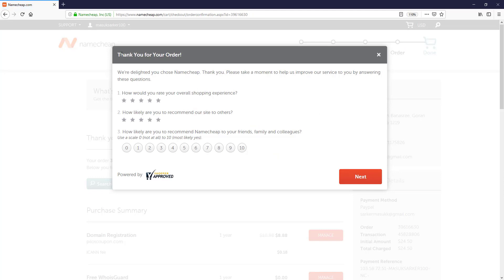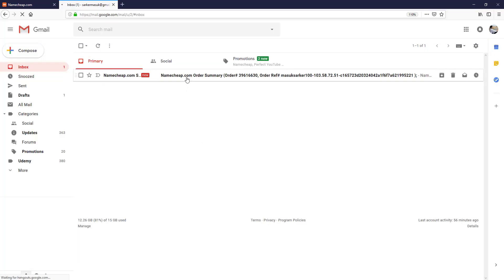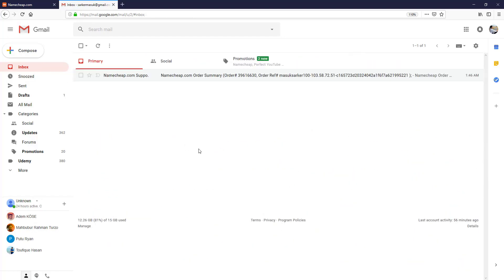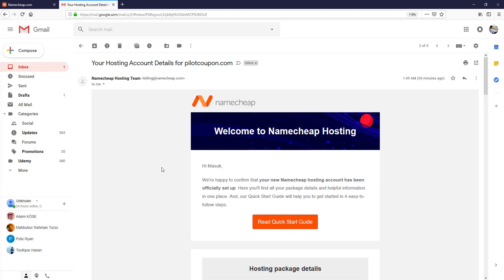Here you can see they show 'Thank you for your order' and request feedback — this is optional, so I just close it. Everything is complete. If I go to my Gmail account, here you can see our order summary. Within 24 hours, Namecheap will send you hosting information and many other details by email. After about 10 minutes I got two emails from Namecheap.